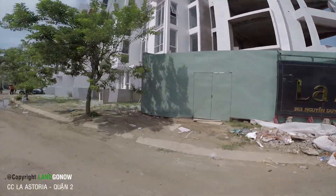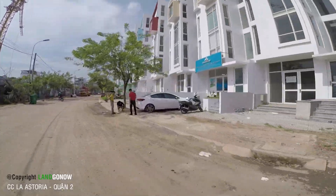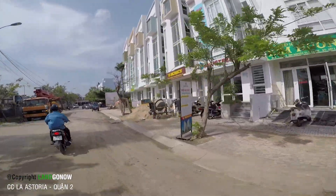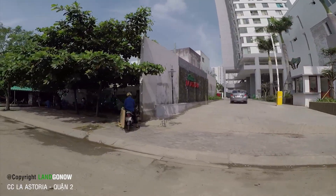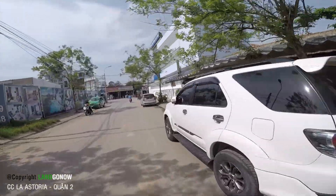383 Nguyễn Duy Chinh. Đây, cổng bảo vệ của nó nhé các bác. Tôi giới thiệu cho các bác biết tổng quan nó là như thế thôi.